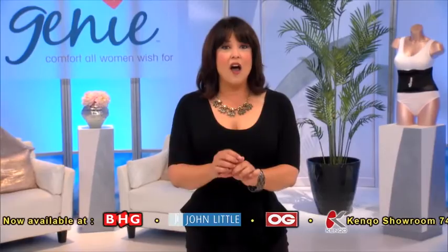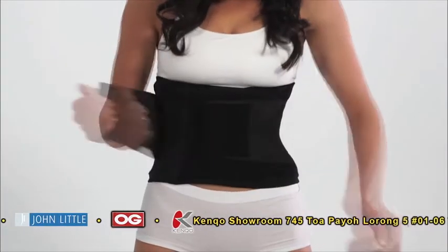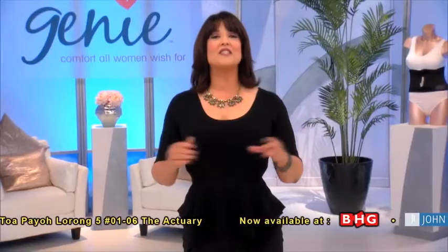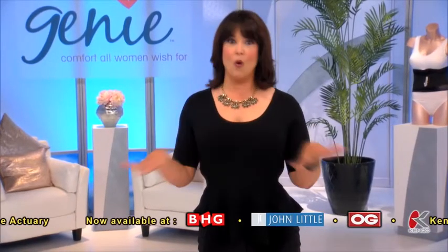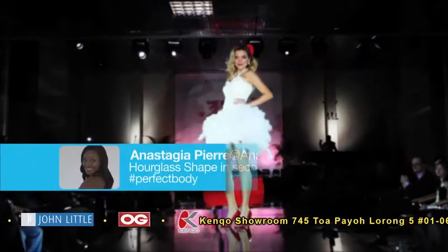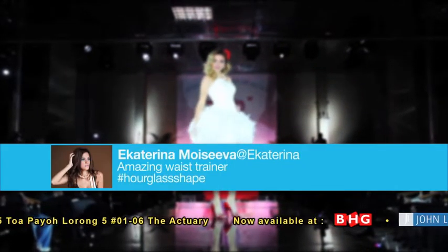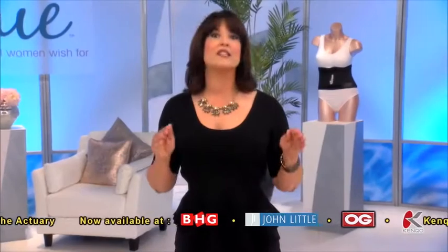You simply strap it on, and it's as simple as one, two. Your perfect body in seconds. Waist training is taking the country by storm. Just check the social media. It's hot. It's trending. It's viral. Celebrities are tweeting and posting about it 24 hours a day.